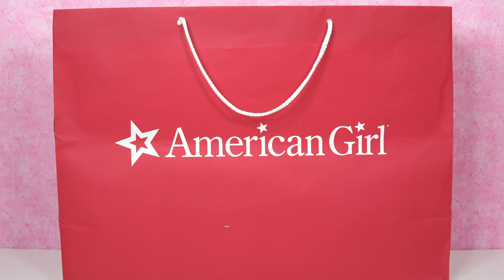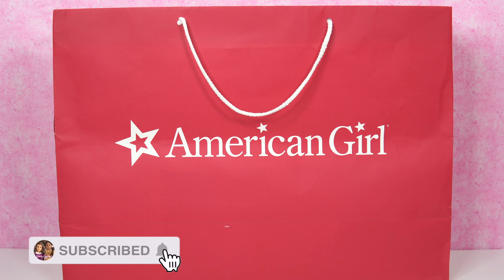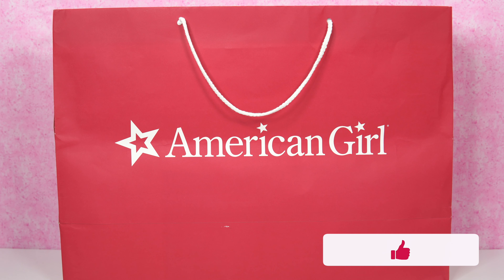This is the American Girl Bag. Are you wondering what's inside? Before that, you're going to subscribe and hit the notification bell, and give us a big thumbs up if you like hauls.